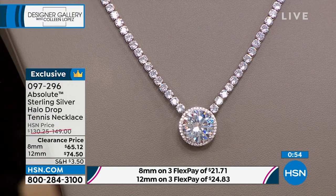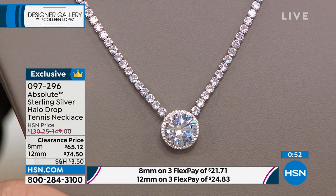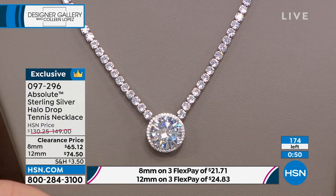8 millimeter — we have 83 left. 12 millimeter — 84 left. This is seriously our anniversary show. They kind of wanted to surprise us, so we were excited today because we saw we really have some amazing things. Some of our favorite pieces and some of the best prices we've seen.